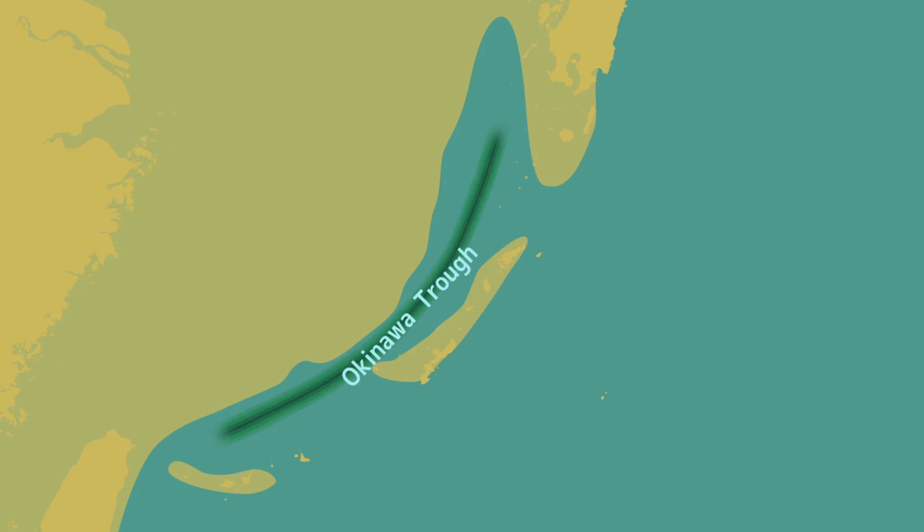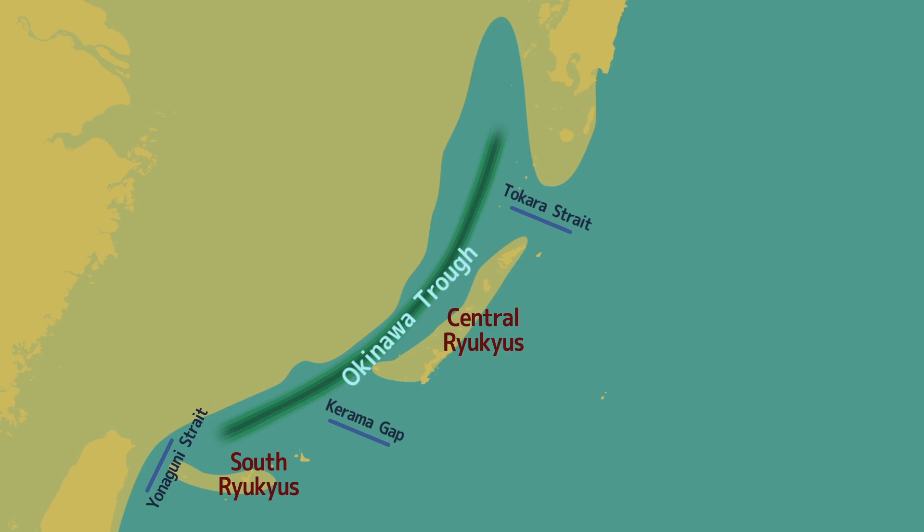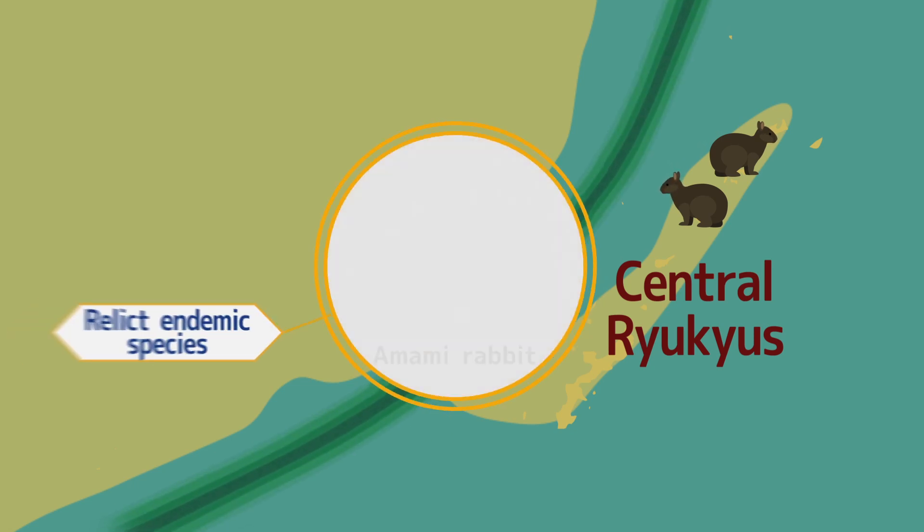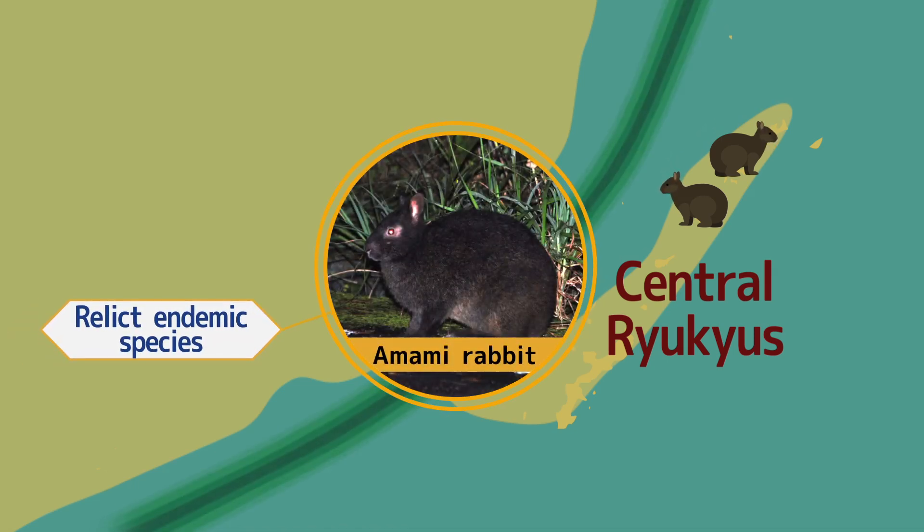Subsequently, as the Okinawa Trough formed and expanded, these areas separated from the continent. Straits then formed, dividing the central Ryukyus and the south Ryukyus. As the ocean separated the islands from the continent, the creatures could no longer move back and forth. Some creatures that became isolated during those ancient times exist today only in the central Ryukyus, while their conspecifics and related species that once inhabited neighboring areas became extinct. These species are called relict endemic species.